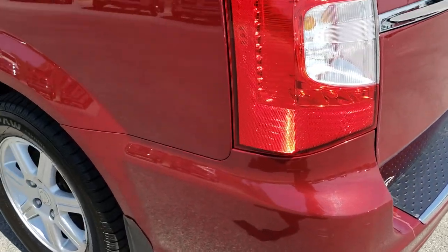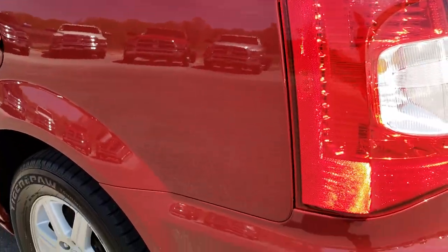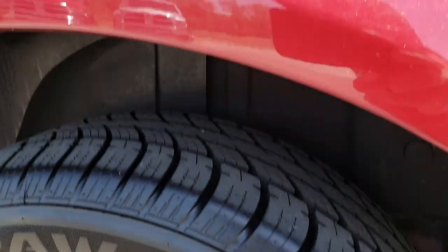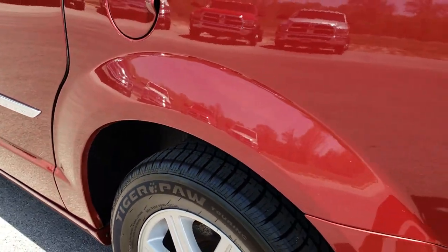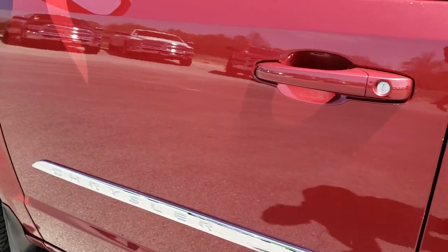That tailgate will close nice and solidly — it beeps at you three times first. We just want to give you the most accurate information of the vehicle as possible so that when you get here there are no surprises. Passenger side rim is in really nice condition, and for the most part this wheel well is in nice condition as well. Going down this side, just as clean as the passenger side — I didn't see any dents or dings on this side of the vehicle.